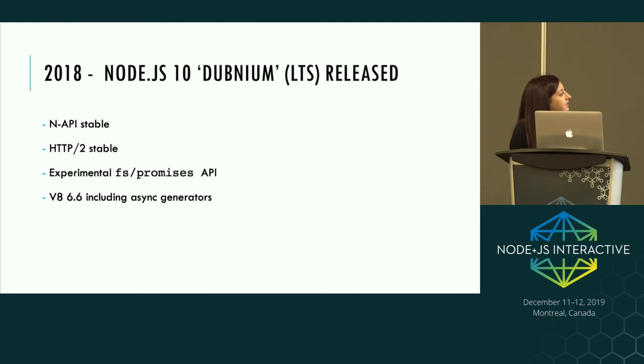In 2018, Node.js 10 was released. N-API was declared stable in this release, we got stable HTTP/2, an experimental FS promises API so you can use file operations via promises, and a V8 upgrade which included async generators. Node.js 10 will still be supported up until April 2021, so you've still got some time if you're on that release.